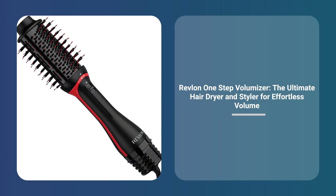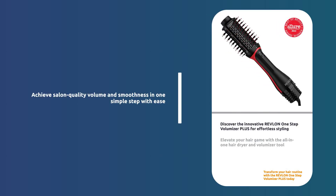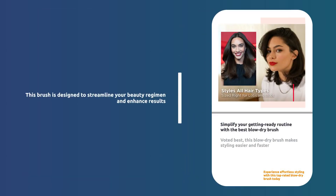Introducing the Reveal On One-Step Volumizer Hair Dryer and Styler, sold by Versure. Achieve more volume with less damage and more styling control. Voted Best Blow-Dry Brush, it simplifies your getting-ready routine.